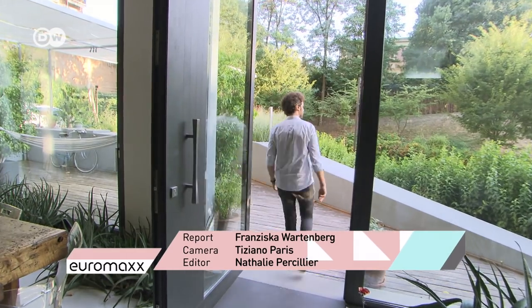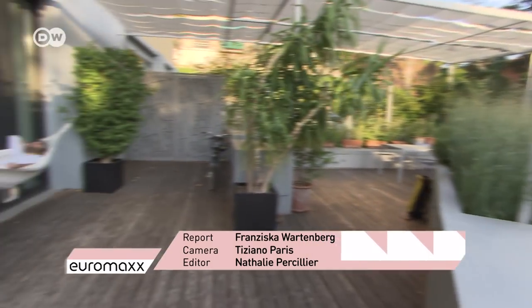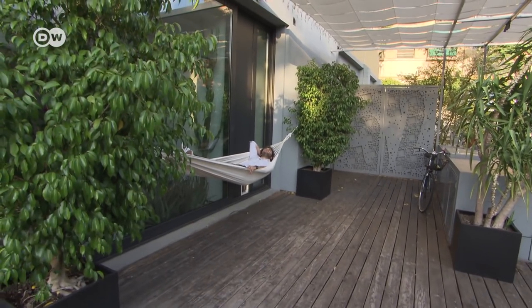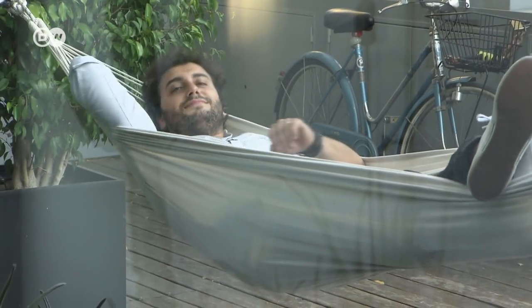Francesco Ceccarelli has created a home that's snug and stylish, practical and affordable. Living in a garage sounds like it would be scruffy — but not in this one here in Bologna.